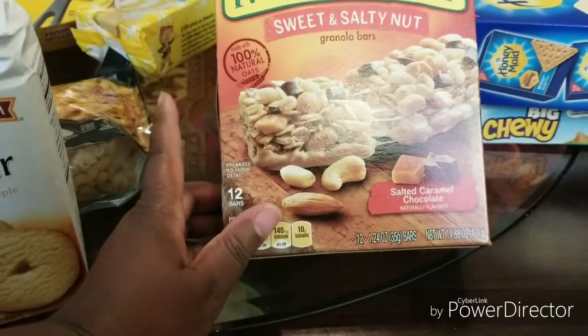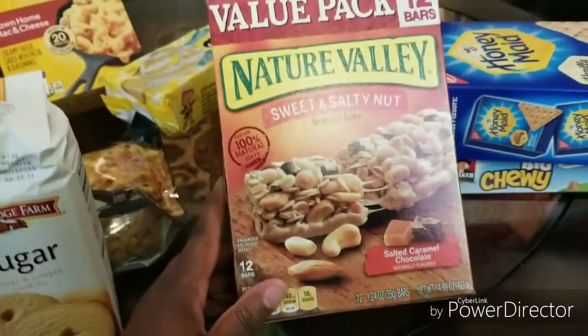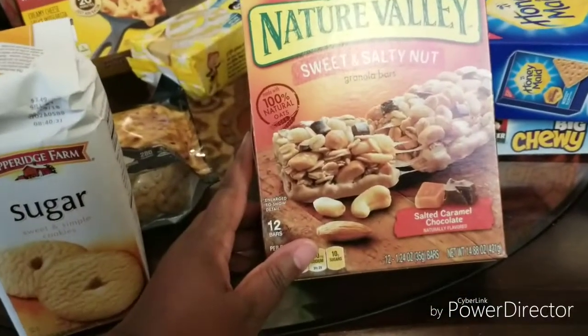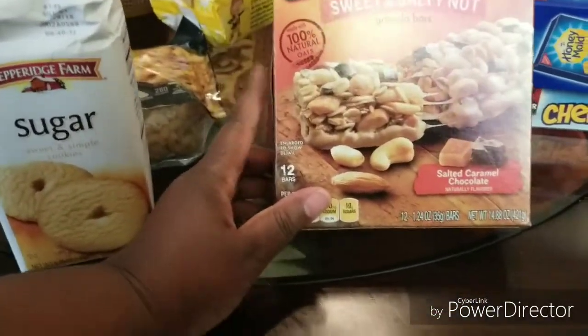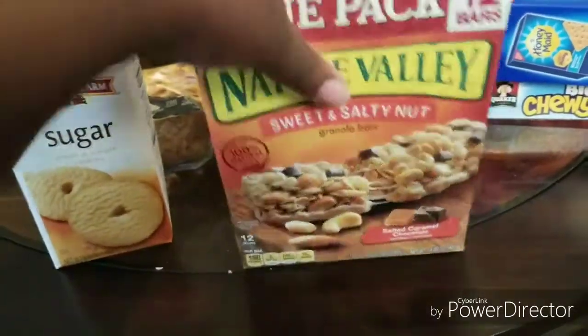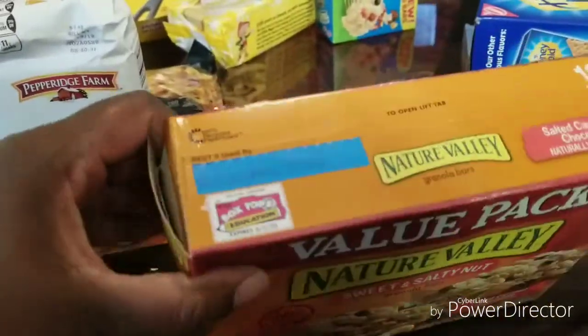I believe these are going to be good. I haven't tasted these yet. The ones I normally buy are the peanut butter ones and I like those. This one has 12 bars in it — I think that was a really good deal.